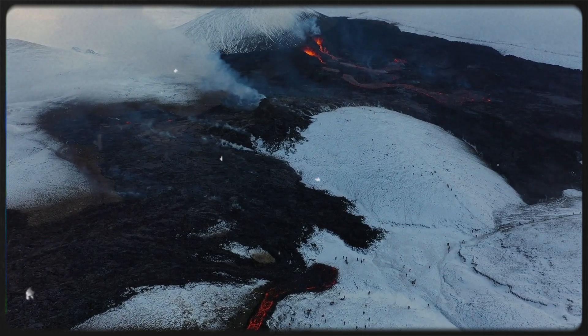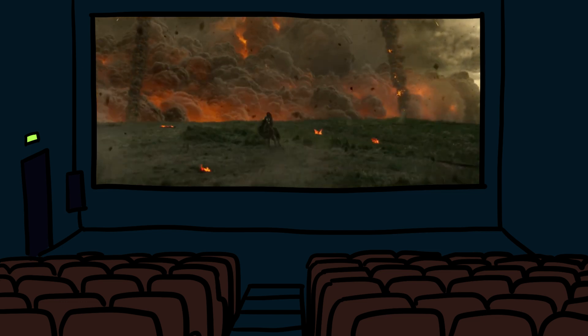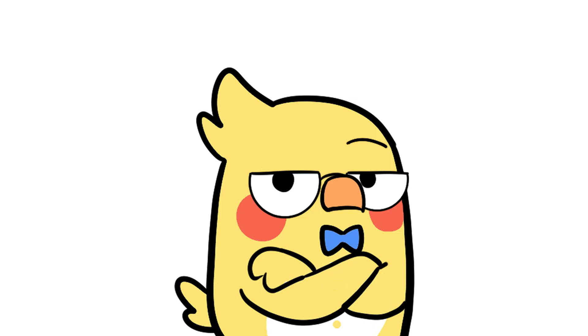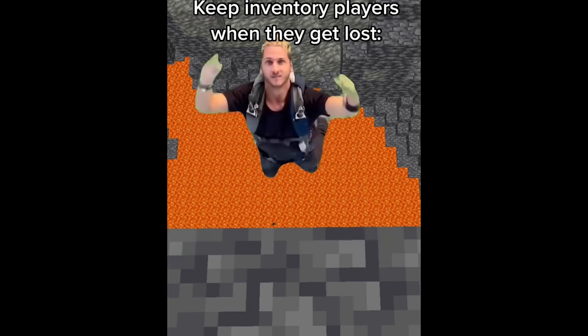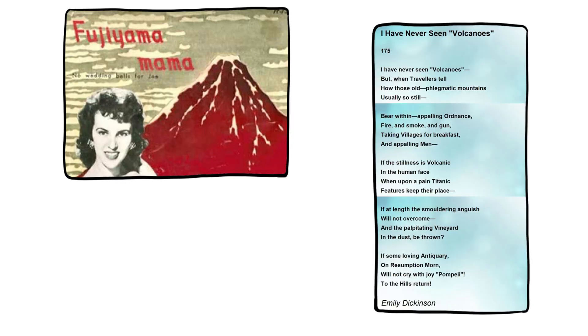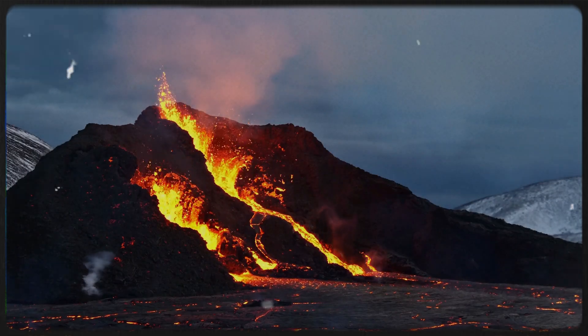Volcanoes aren't just a scientific phenomenon — they're Hollywood icons. Think about all the movies where a mountain suddenly turns into a lava-spewing monster. From Dante's Peak to Volcano to every other end-of-the-world documentary on cable, volcanoes have become symbols of unstoppable natural power. Even video games and comics feature them as dramatic backdrops or deadly arenas. Because nothing screams danger like red-hot lava and explosive fury. Beyond the drama, volcanoes are often used as metaphors in music, poetry, and memes.